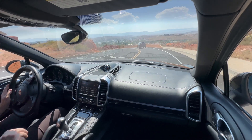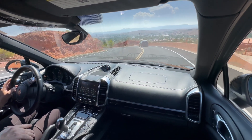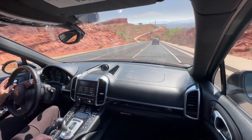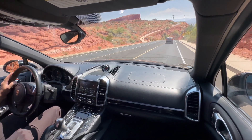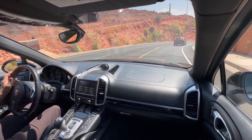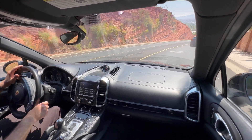Air suspension is fully functional. We'll get photos of it in high and low mode. It does have comfort, normal, and sport on the shock absorbers as well, so you can adjust that. And then of course your off-road and on-road mode for the differential drivetrain locks as well.